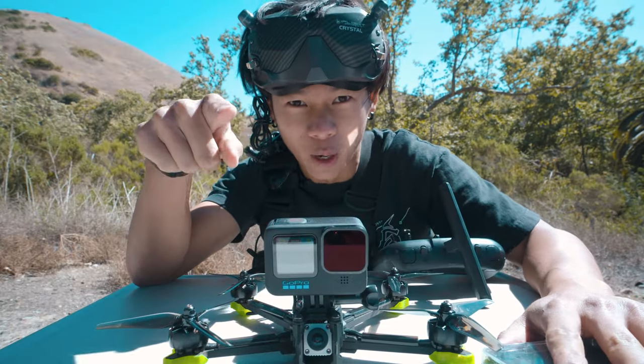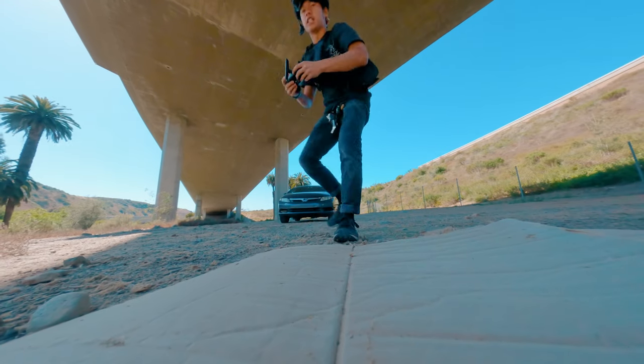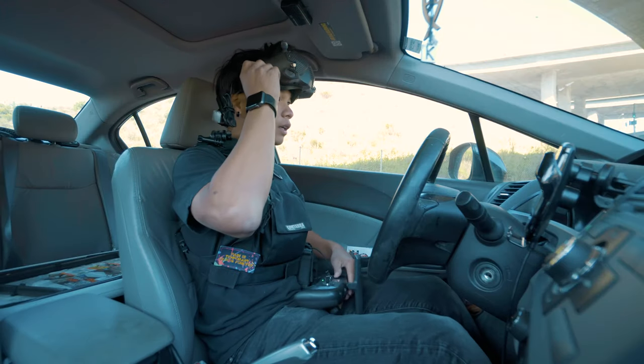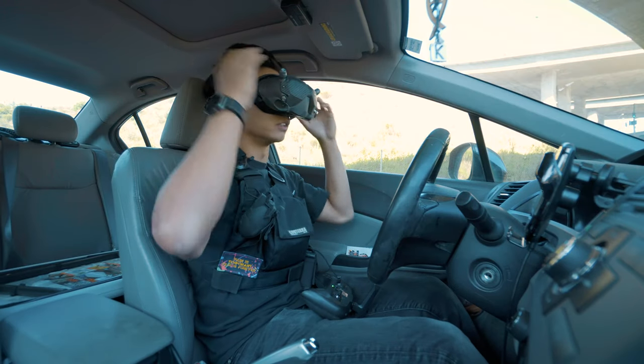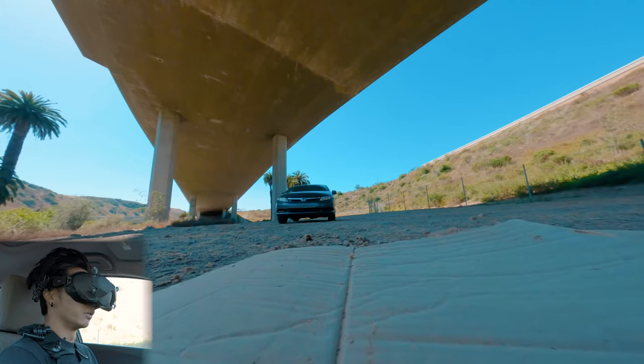Let's do this. First round: FPV drone. I'm probably going to do one, if not two packs, since I already have the setup going. Here we go. Picking off.